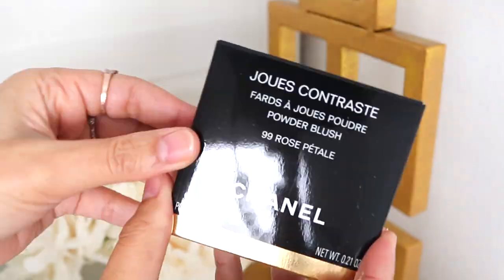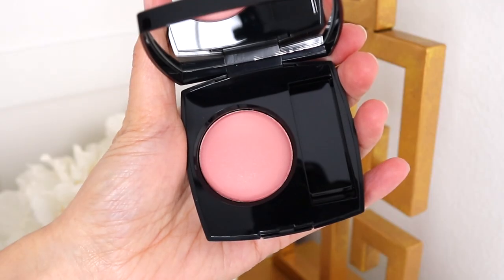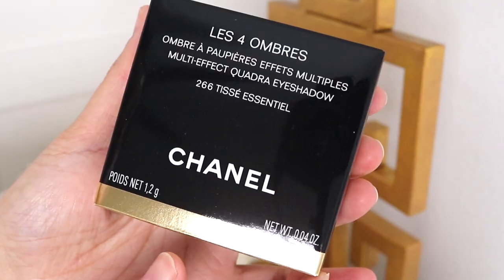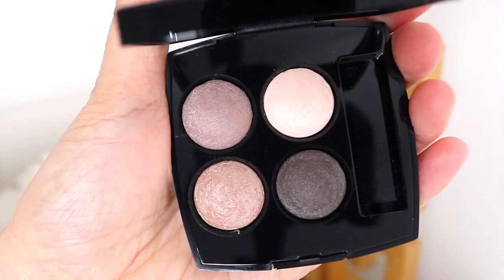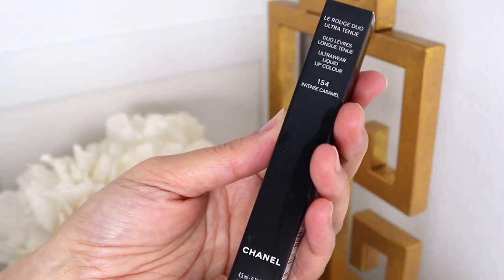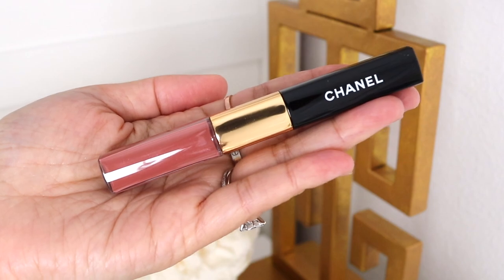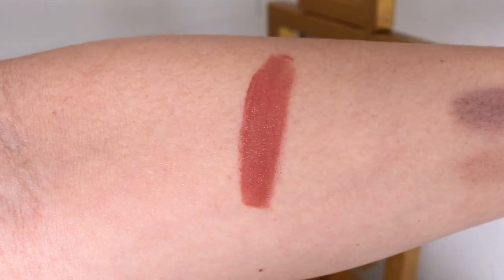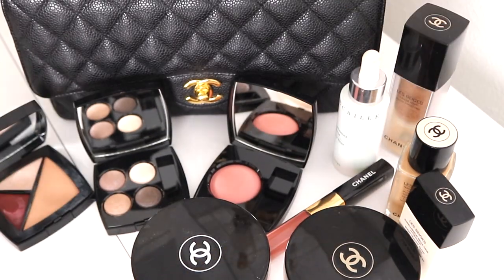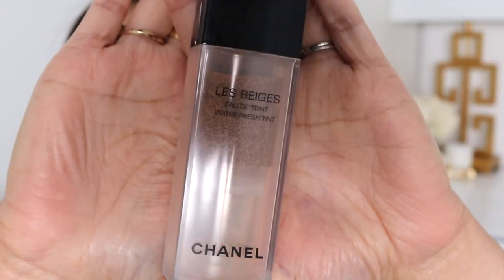So I did pick up a blush. Let's get started.